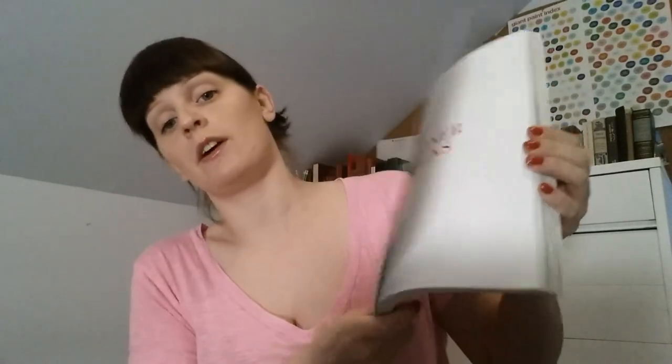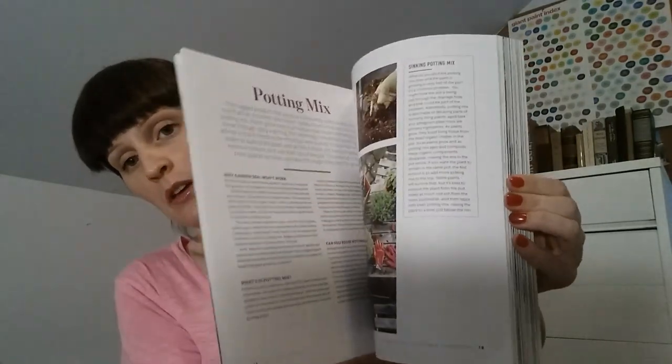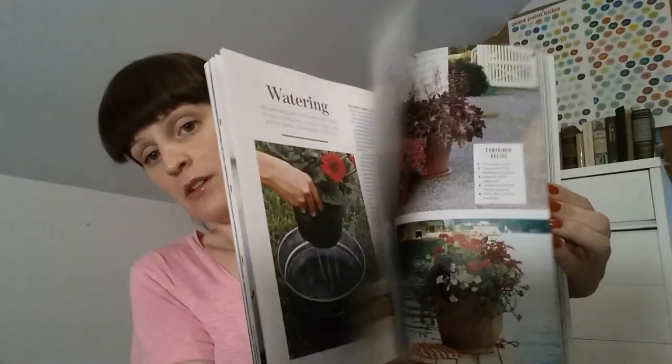The next one came from Amazon too — it's a container gardening book from Southern Living. It has such gorgeous pictures inside, and goes through everything you need to know to start container gardening, like pots, soil, and all kinds of blends you can do. I've just started it and really like it.